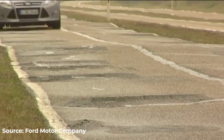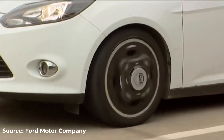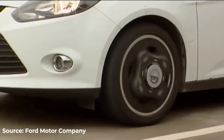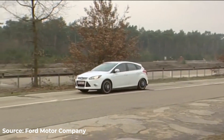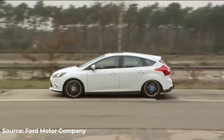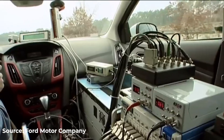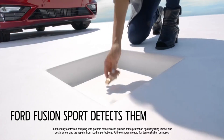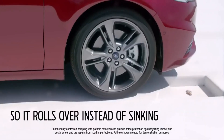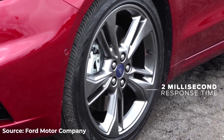Ford Motor Company's Lommel Proving Ground in Belgium features miles of special test track with all types of potholes and damaged road surfaces to mirror the worst public roads. That testing helped the creation of a unique pothole-proof suspension that launched with certain versions of some Ford vehicles. Sensors in front of the wheels detect the pothole, then tell the computer-controlled shock absorber systems to adjust appropriately. The shock absorbers go to their stiffest settings so the wheel doesn't fall as far into the pothole.